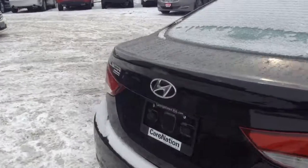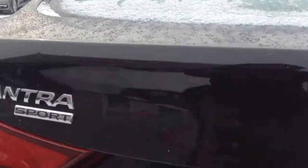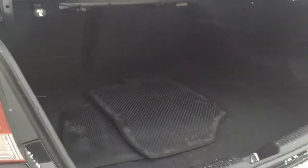Now what I'll do is open up the trunk so we can see the amount of space we get. I know it's a bit dark but I hope that you can see the amount of space we have in the trunk.